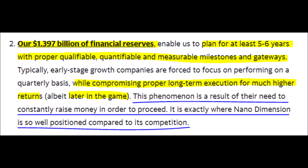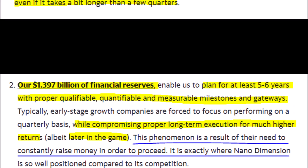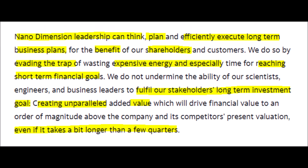Due to the company's $1.39 billion worth of cash on hand, they can plan to spend this money over the next five to six years to develop their technology further and reach milestones faster, which could pay off for long-term investors. This also gives Nano Dimension a huge edge over their competitors, who will still need to raise money for their research and development either by offering shares or from their own operations.